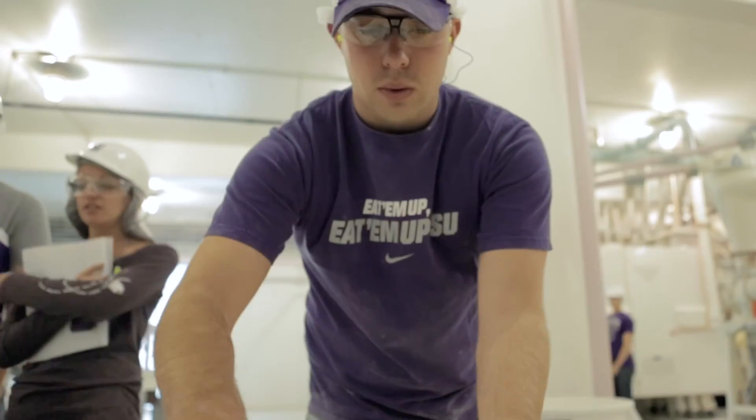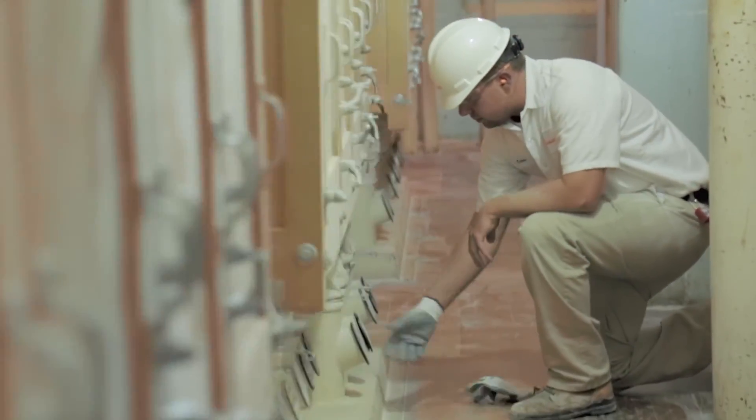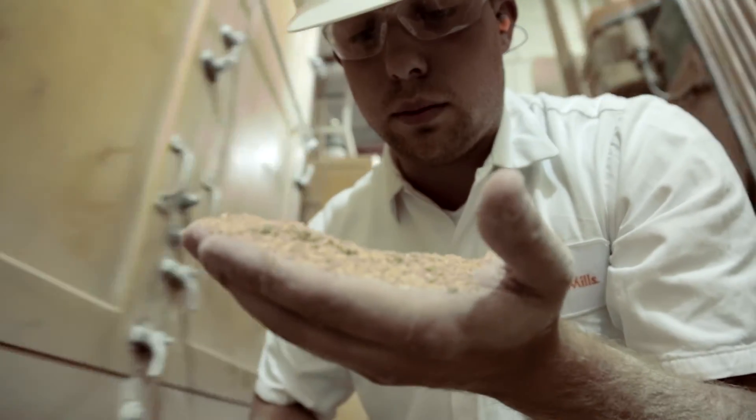With my progress through the department, I've only become more and more interested and more and more passionate about milling. It matters that we're creating these food ingredients, and that really fuels the want to increase the knowledge and continue growing with the department.